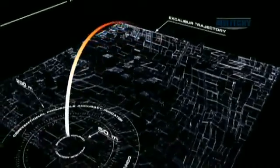Its steep angle of attack means it can reach into places no other artillery shells can go. It comes at the target in a nearly vertical angle of attack, which improves accuracy, improves lethality, and decreases collateral effects.